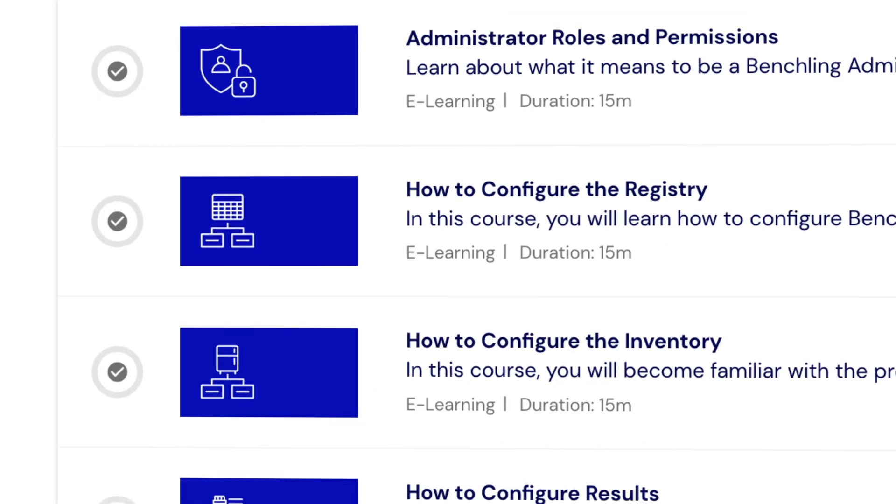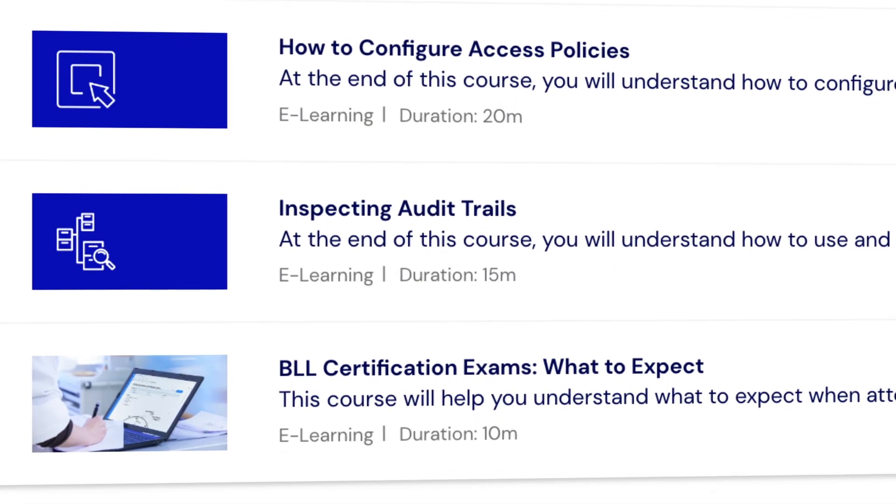Since learning plans are flexible to fit your specific applications and science, it's easy to onboard new teams and personnel onto your Benchling implementation, saving your team time and resources.